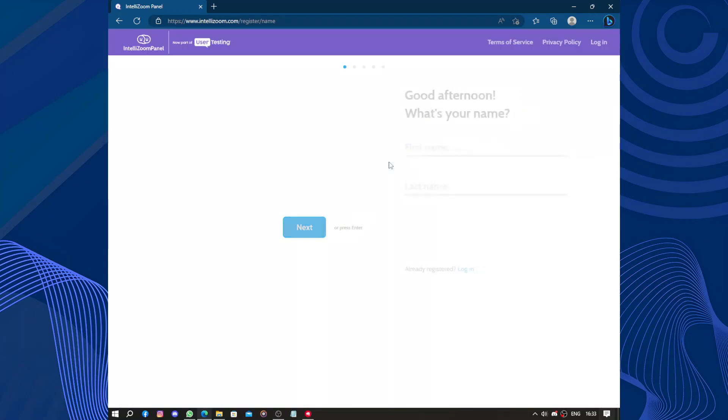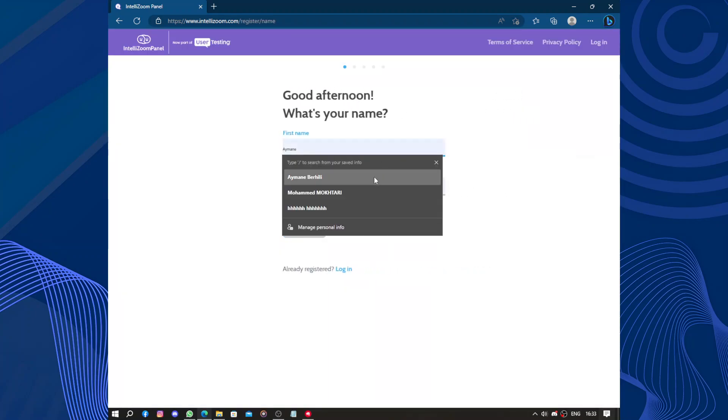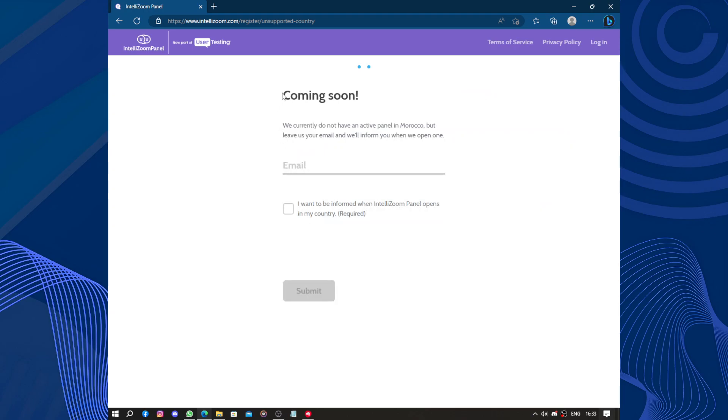So let's do this — first name and last name. Coming soon: we currently do not have an active panel in Morocco, but leave us your email and we will inform you when we open one. Okay, so it is not available in my country.